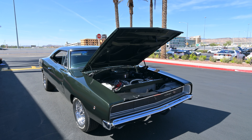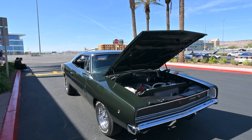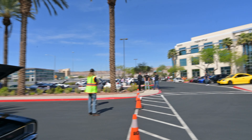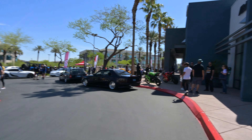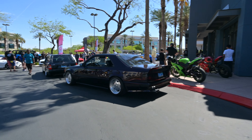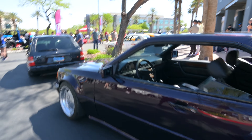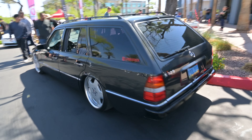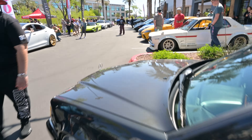We are at Gears and Grinds here. I'm going to do a little walkthrough. I want to start off with this Charger over here — and that's Shelby over there. Let's walk around and see what's here. AMG, nice. Awesome cars.